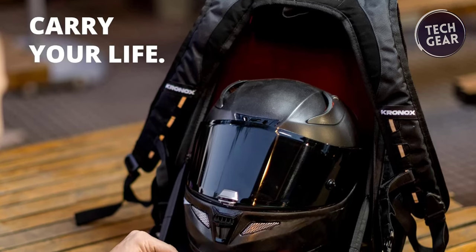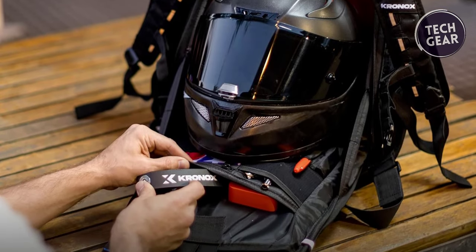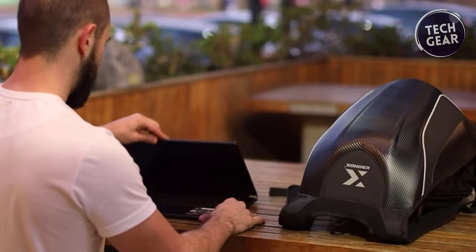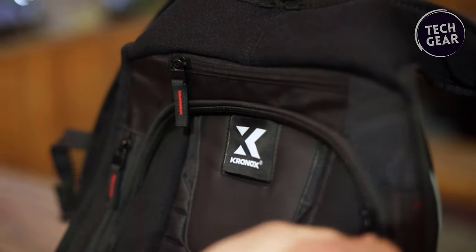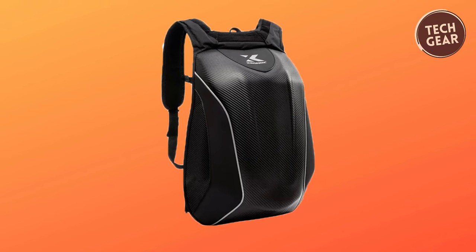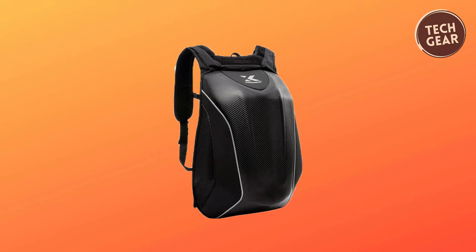One of its standout features is the removable helmet net and helmet holder — never worry about leaving your helmet behind again. The backpack is reflective for added safety during nighttime rides, ensuring you stay visible in low-light conditions. Elevate your riding experience with the Kronix Motorbike Backpack, a waterproof, versatile, and stylish companion for the adventurous soul.